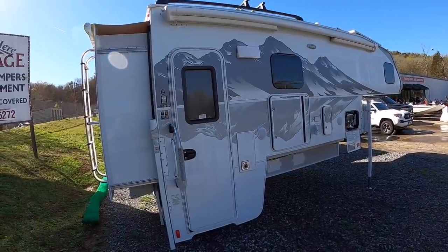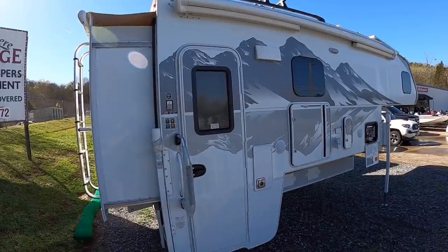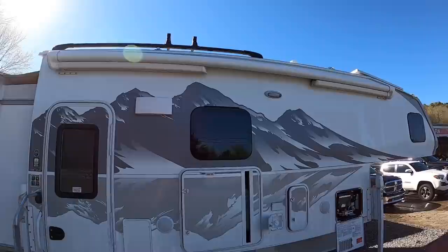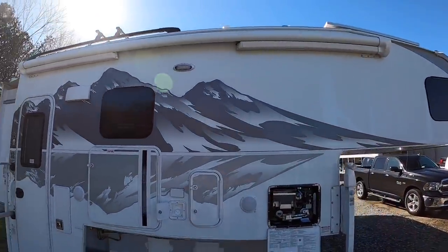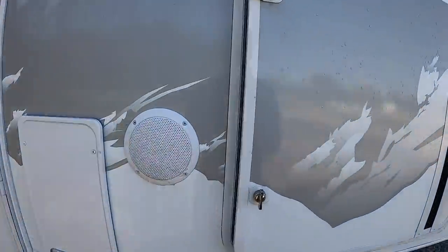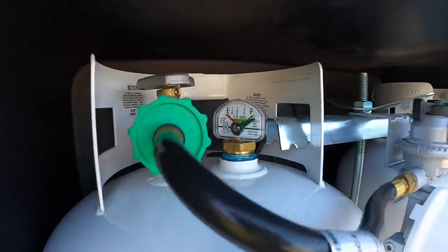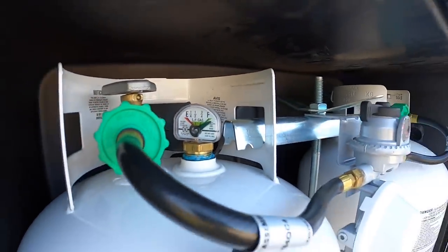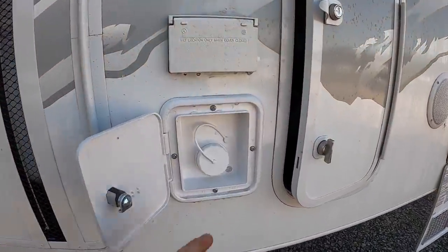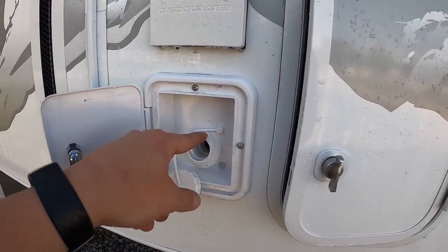Also includes covers for all your vents and stuff like that. Then you have your side power awning. It does have auto wind sensing, so if it gets too windy outside, it'll roll itself back in. Outdoor speakers, two 30-pound propane tanks — one includes a gauge. This is your fresh water tank fill. It's 42 gallons of fresh water on the go.